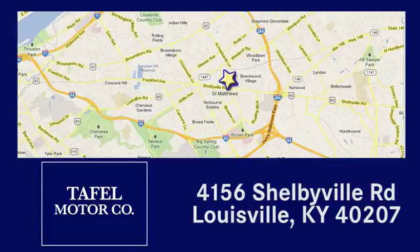Call or stop in at 4156 Shelbyville Road in Louisville. A memorable experience awaits.